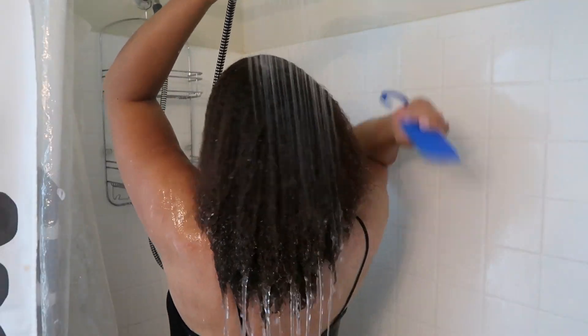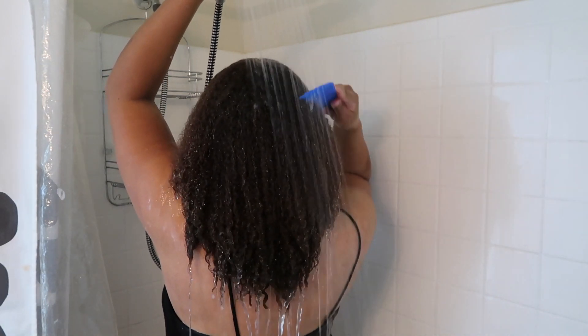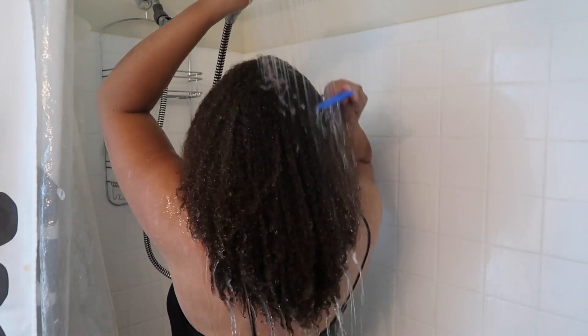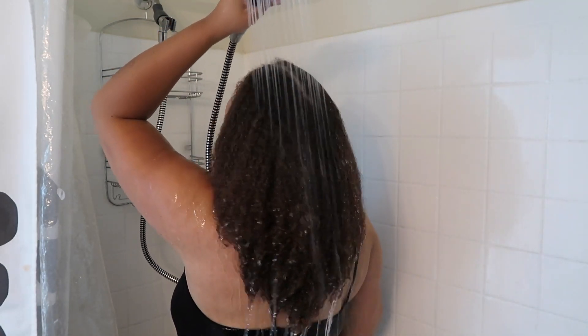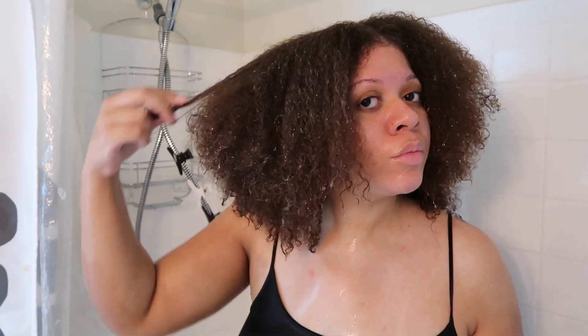Now it's time to rinse it out, and I'm using cool water to rinse. I'm also detangling my hair with a wide tooth comb as instructed. After I squeezed the excess water out of my hair, here's how it looks — my hair felt very soft. I did note that my hair was a little bit more porous than usual.